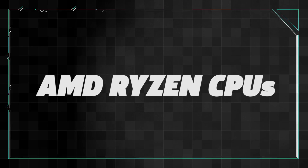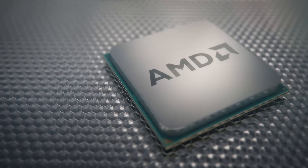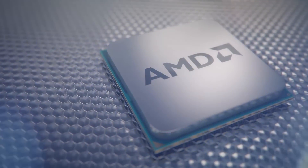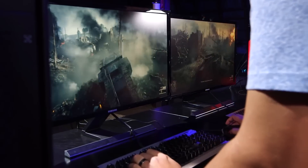AMD made a comeback in the CPU space as well when it released the Ryzen series. Ryzen 7 topped the consumer-level options with the 1800X, 1700X, and 1700 models, all of which are 8-core, 16-thread CPUs using the new Zen architecture. The mid-range Ryzen 5 family soon followed with the 1600X and 1600 that packed 6 cores and 12 threads. The 1500X and 1400 models offered 4 cores and 8 threads. At the entry level, Ryzen 3 CPUs gave you quad-core processors for cheap. AMD was able to pair multi-core performance previously reserved for workstation CPUs with unprecedented value.